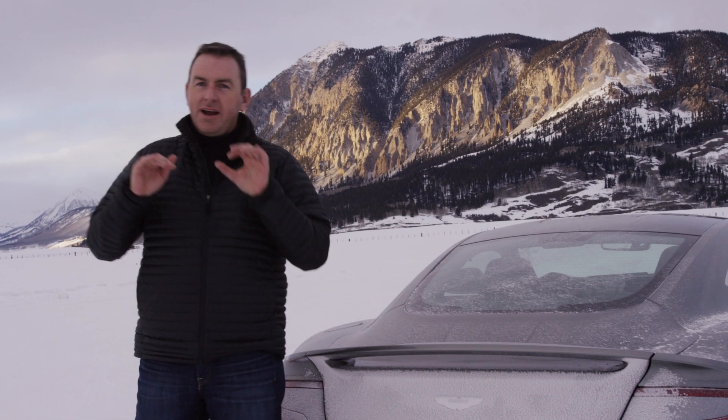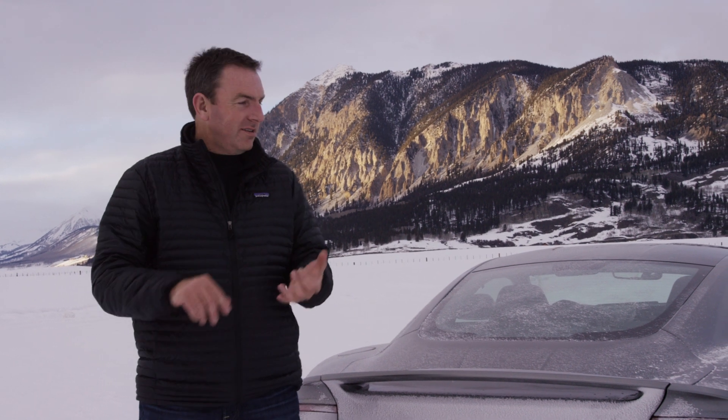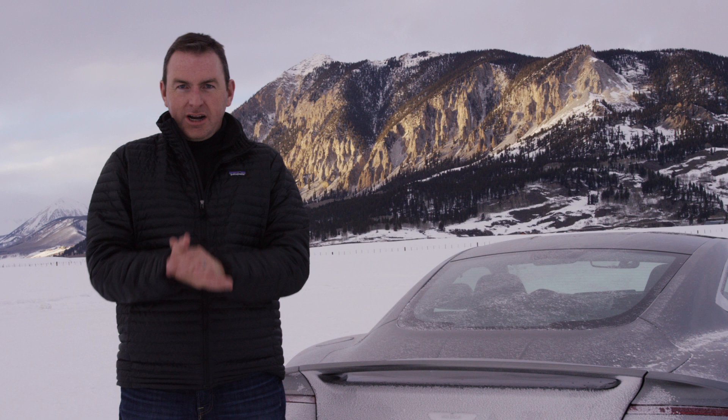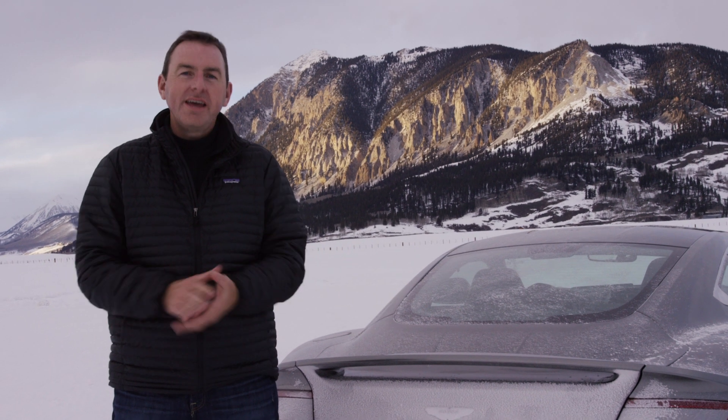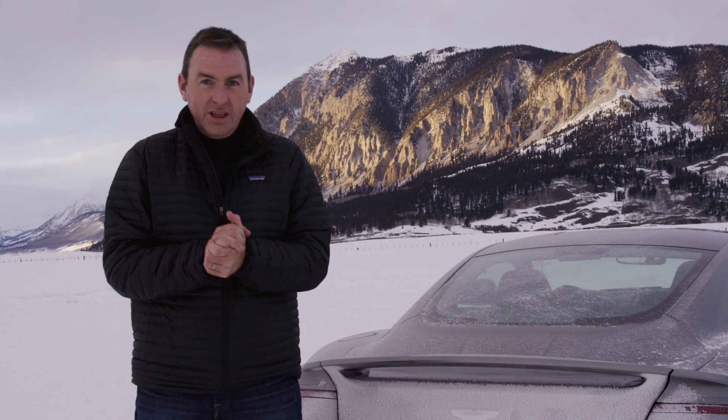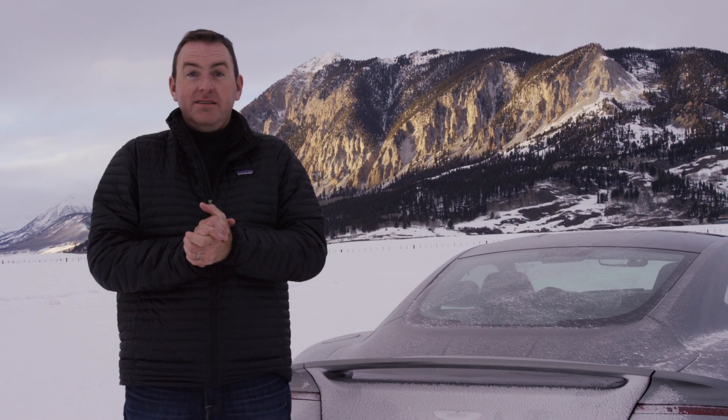I've driven Aston Martins under just about every single condition in the world — in the city, highway, track, mountains, canyons, and on the German Autobahn. But this, for me, is a world's first. It's 20 degrees. I'm up in the Rockies in Crested Butte, Colorado, and I'm at Aston Martin's Ice Driving School. It promises to be a ton of fun.